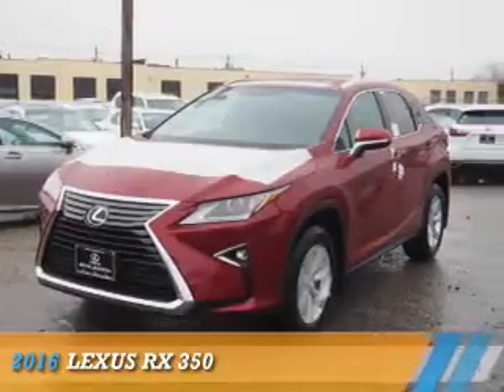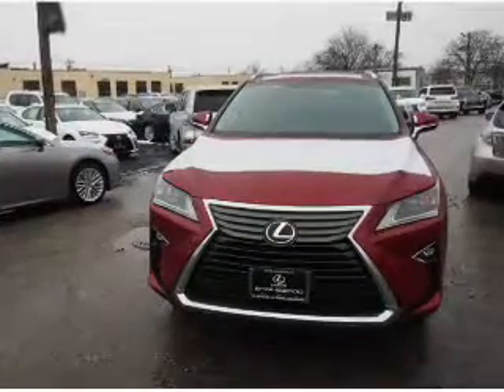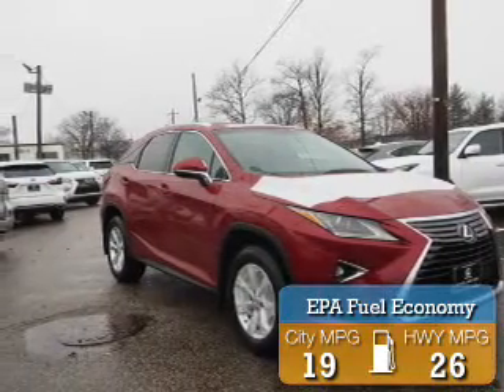Presenting the 2016 Lexus RX 350. It's powered by all-wheel drive and a 3.5-liter, six-cylinder engine. Great fuel efficiency saves you money by requiring fewer trips to the gas station.